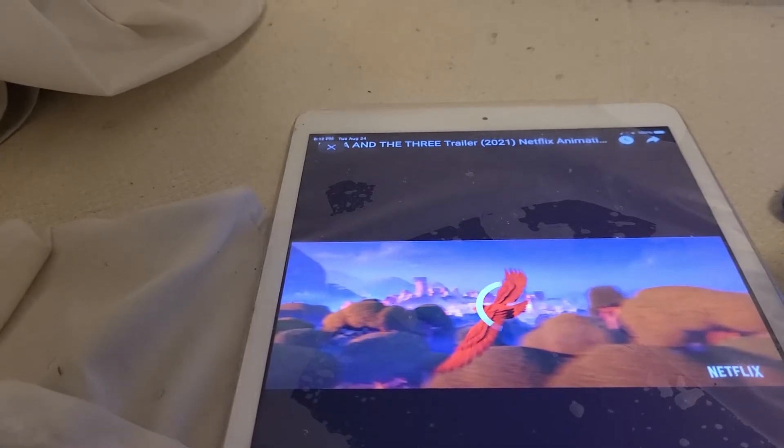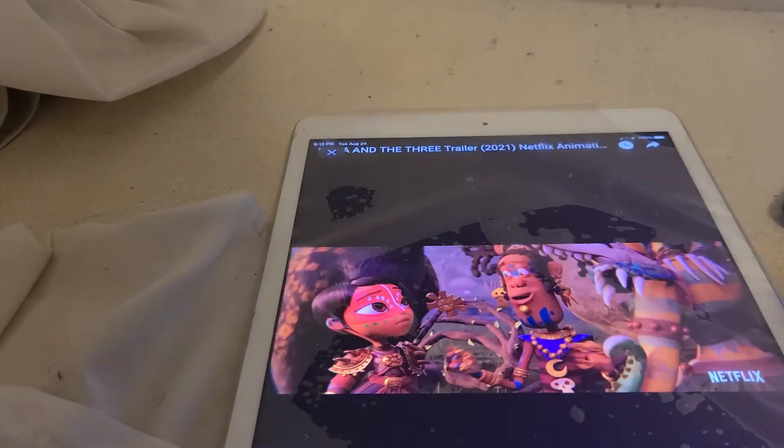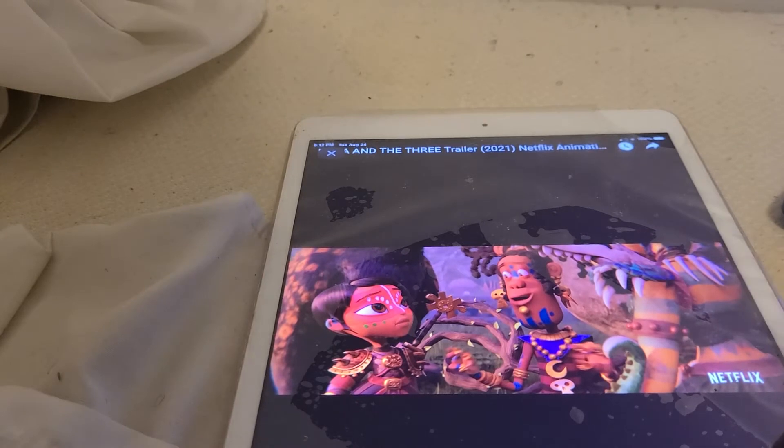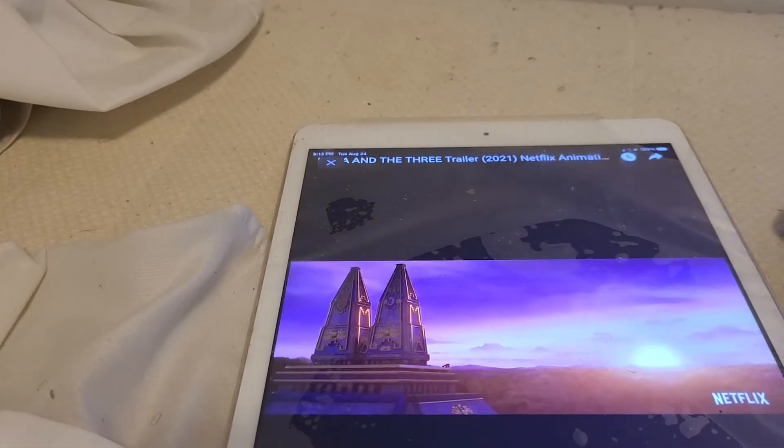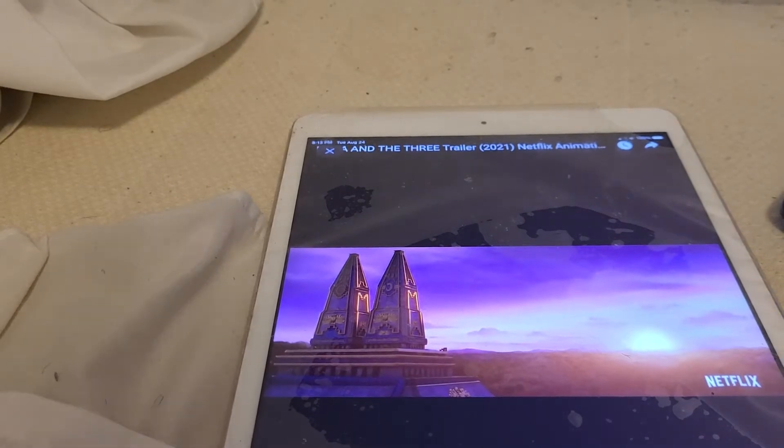Alright guys, this is the Maya and the Tree trailer. It is a Netflix animated movie. It has those CGI elements. Let's see about that.